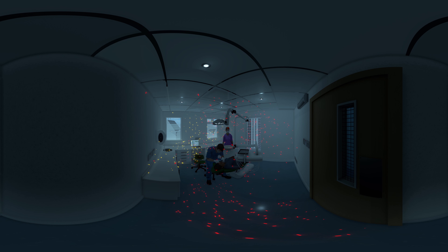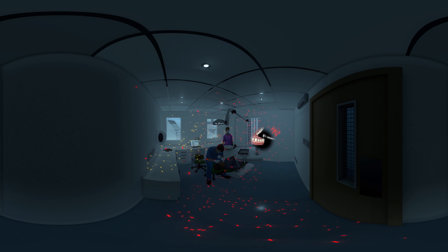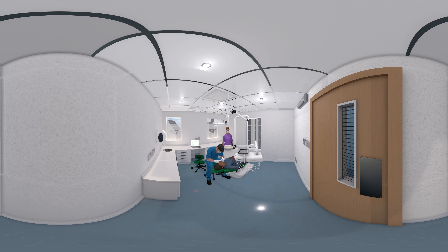Within the dental industry, especially in the dental surgery, there is a high risk of microbiological contamination and a widespread problem of bad odours. Most contaminants will be airborne. The quality of air affects the health and well-being of both patients and staff. The airborne contaminants come from the dental treatments, people, chemicals used for disinfection, and from the outdoors.